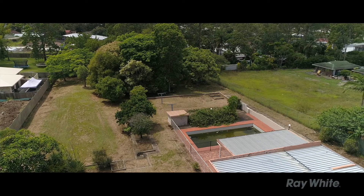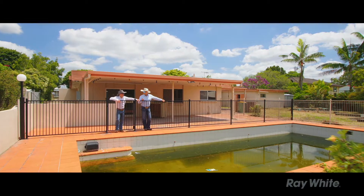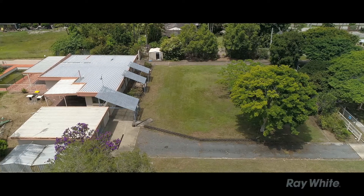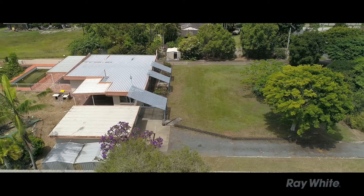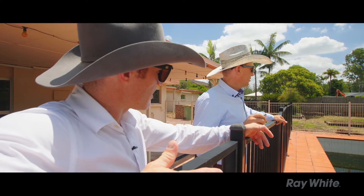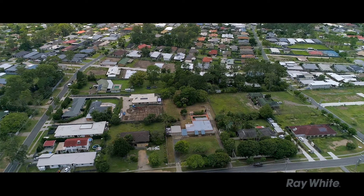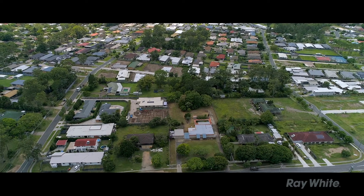It's 4047 square metres in total — a good size block for development. It lends itself to someone who wants a big home site too, but most likely, why wouldn't you use the development approval that someone's already got through? You've only got to do the infrastructure. And you're surrounded by all new homes as well, so someone can do one into seven.